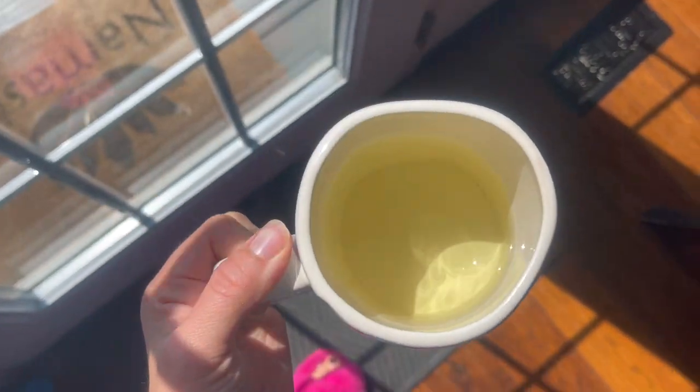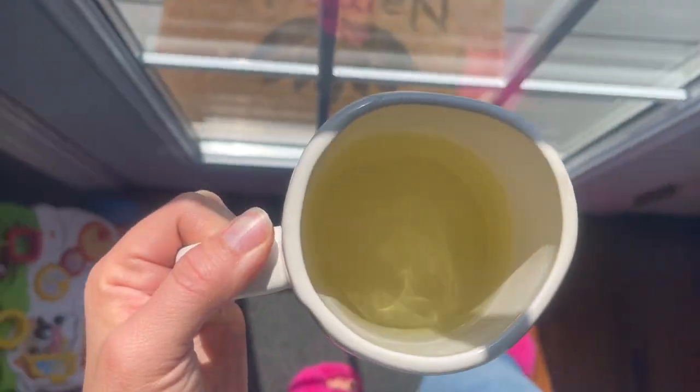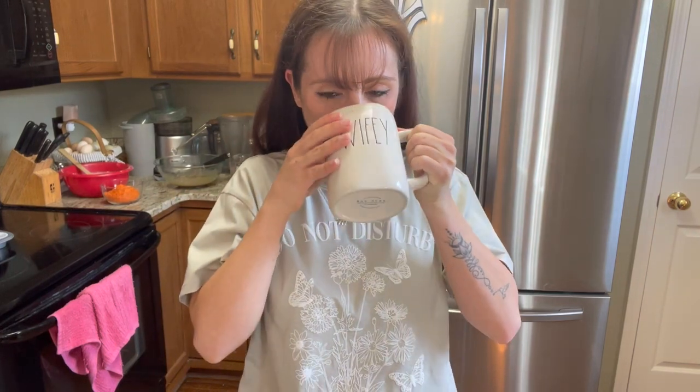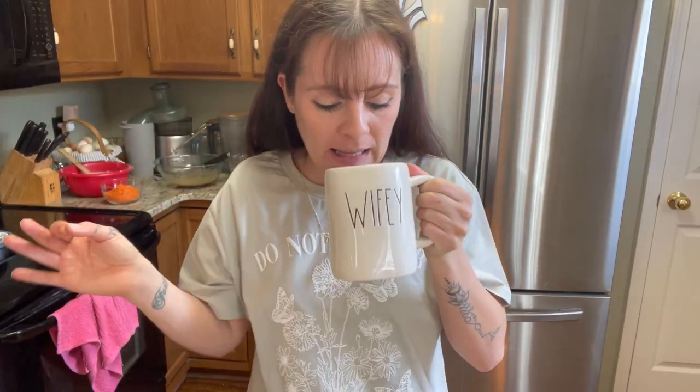It already smells so earthy. It has this light yellow-green color to it. It smells like wheat. Honestly, it tastes like a hint of weeds, a hint of medicine, and water. I didn't use a lot so that's probably why.